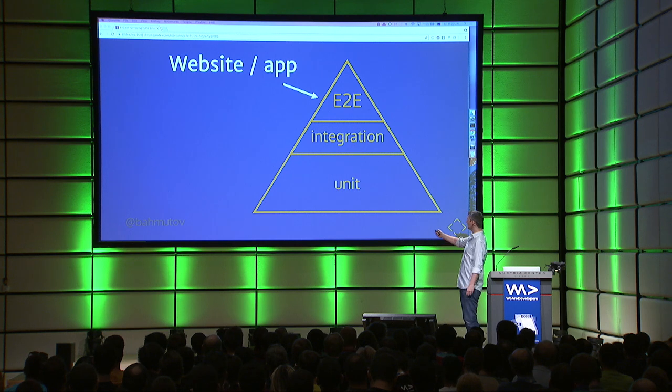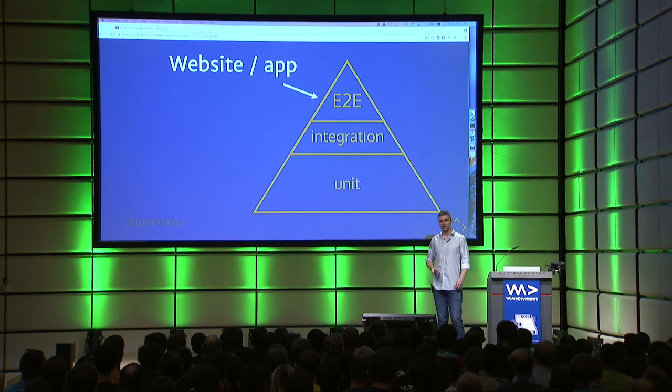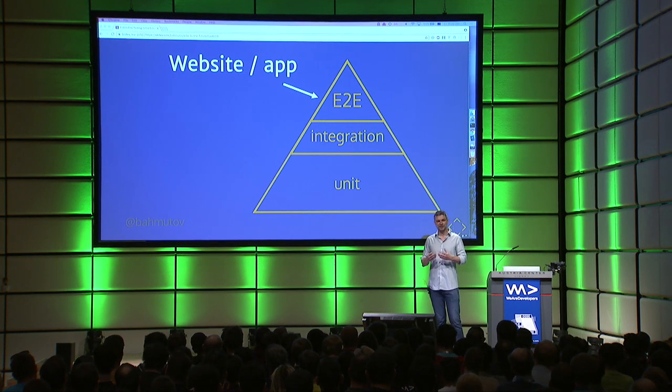He's aiming at the integration level, where you put components together. But I think the most important test is the test for your complete system.